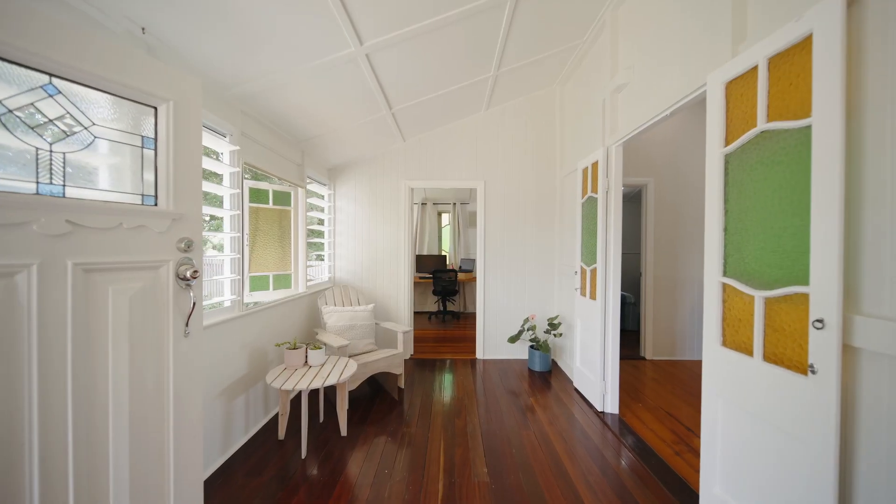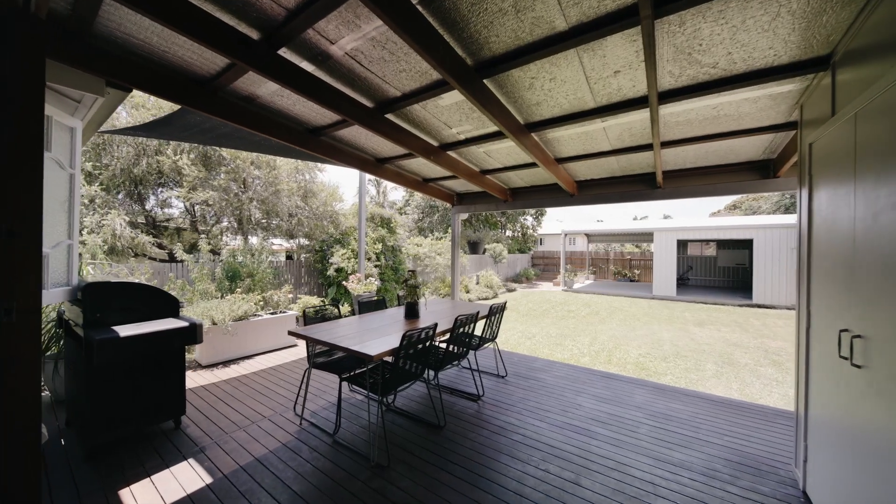With updated louvering, fresh paint, and connection to outdoor living areas, Queenslanders offer a lifestyle that is second to none.